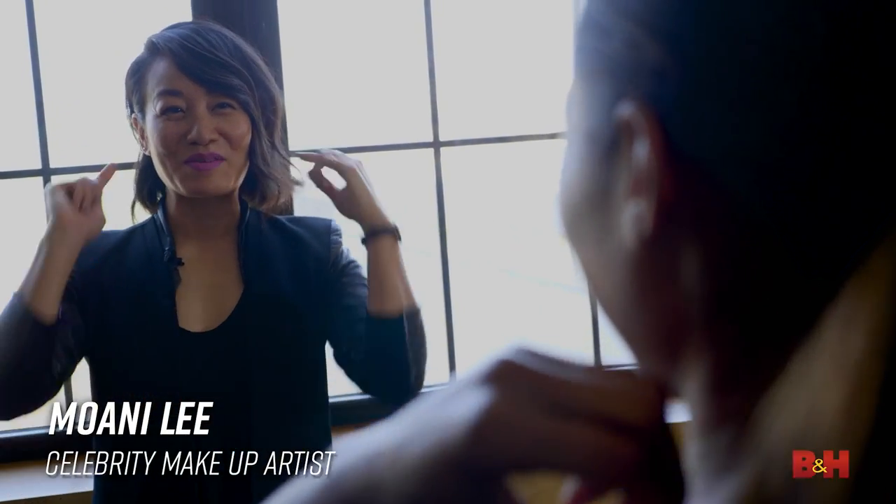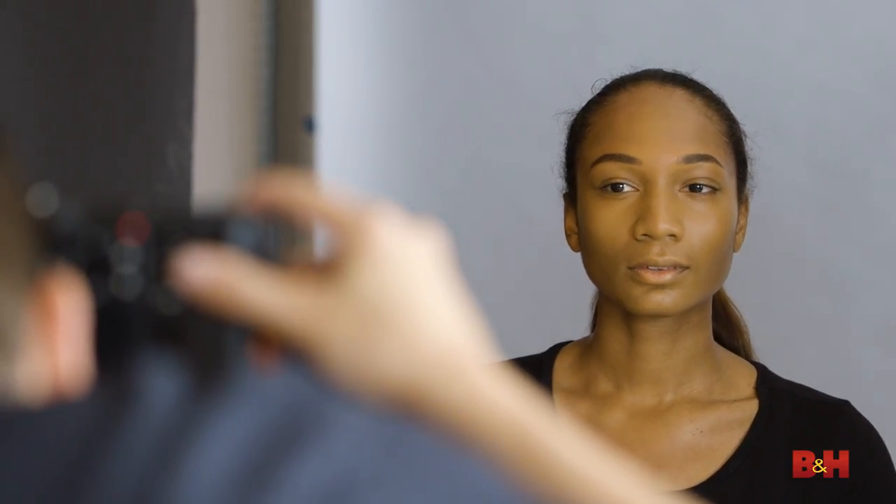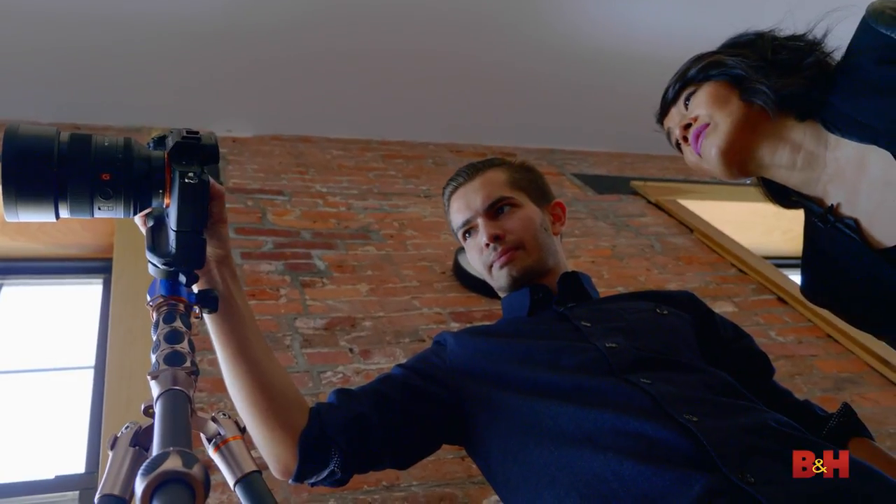Hi, I'm Cory Rice with B&H Explorer Blog. I'm joined today by celebrity makeup artist Moani Lee. We're going to be talking about how to combine makeup and lighting to create strong images in both natural and artificial lighting settings. I come from the school of thought that there is no retouching, so a lot of the work has to be done by the makeup artist. I'm glad we're actually talking about lighting because it gives us a better sense of what your world is like and for you to get a better understanding of what our world is like.